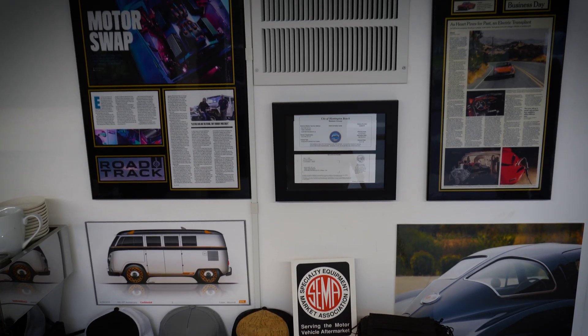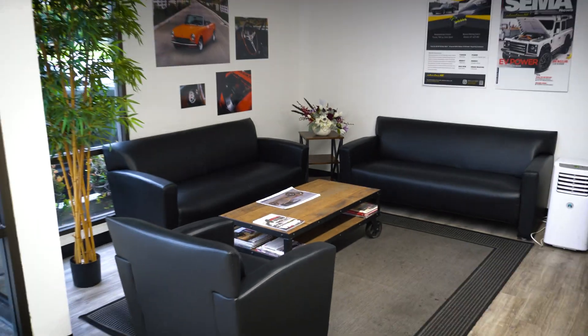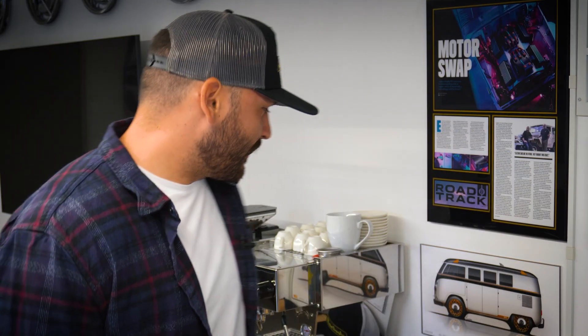This is what you first see when you walk into Electric GT — a few articles of our past projects. We have a nice place for you to sit down and we'll make you a hell of a cup of coffee.